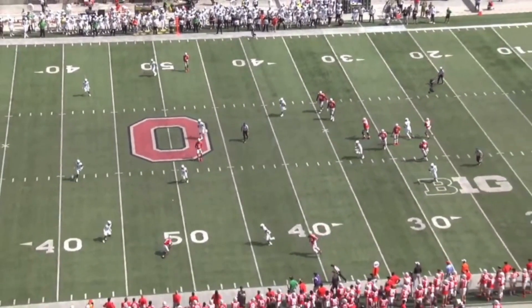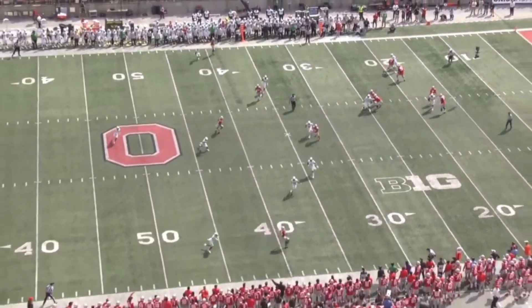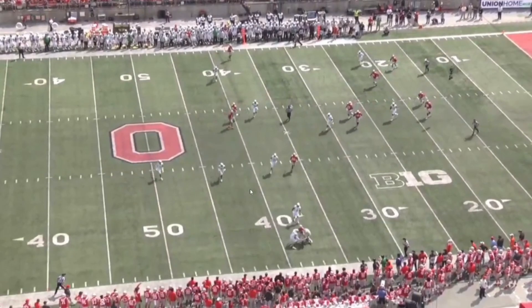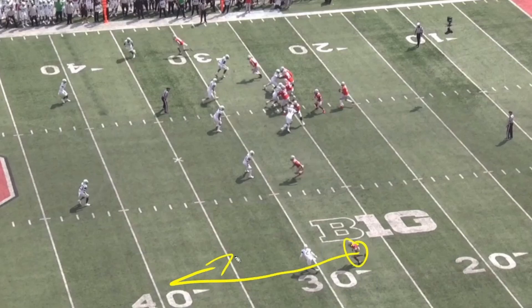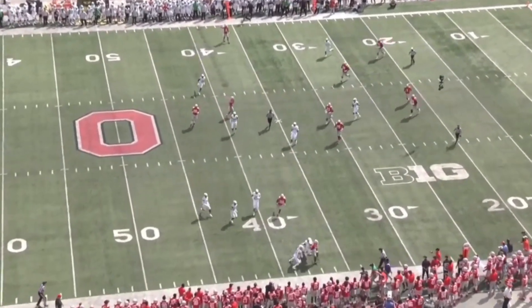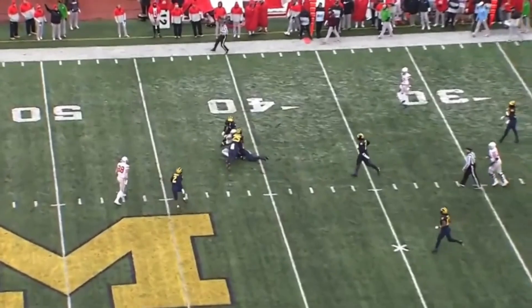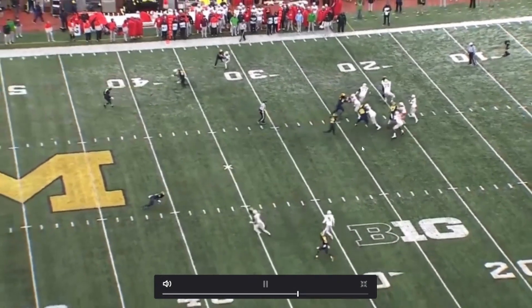When you have speed and route running ability — look at the head fake, bringing his body down and then exploding out of the cut — those are high-level attributes. Coming back to the ball too, not just turning at the 50 but turning his body around, making a move, getting upfield. There's a lot of things to like. He's probably putting himself up there with the top two or three receivers in this draft class. And going up and high-pointing — look at that, plucking it out of the air, getting two feet down, getting upfield.